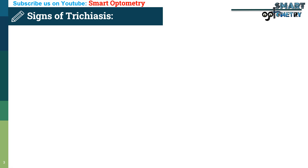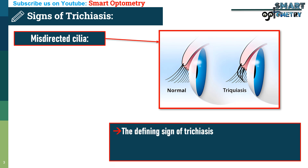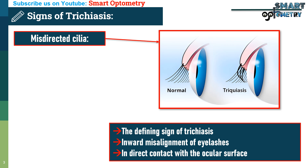What are the signs of trichiasis? 1. Misdirected cilia: The defining sign of trichiasis is the inward misalignment of eyelashes, which are in direct contact with the ocular surface.